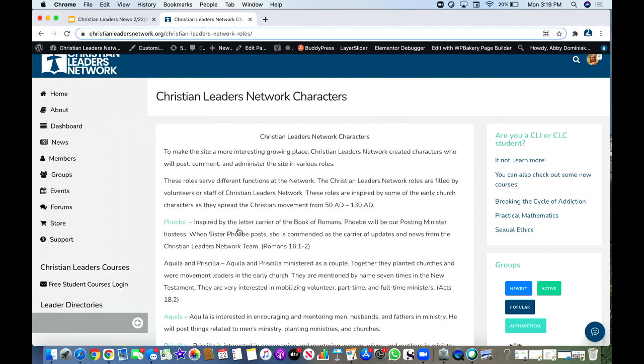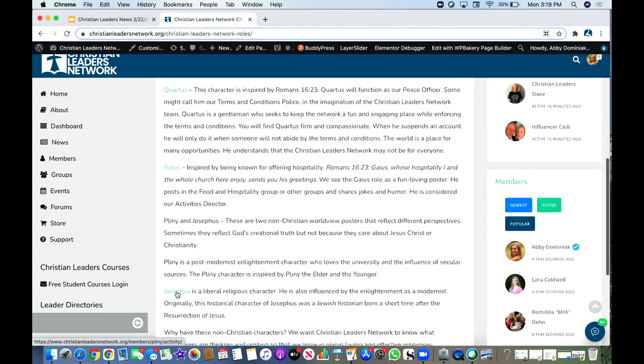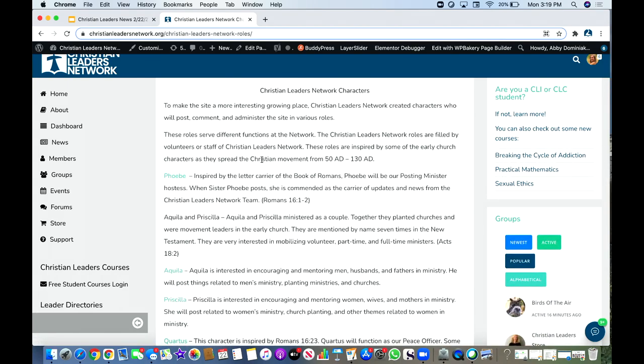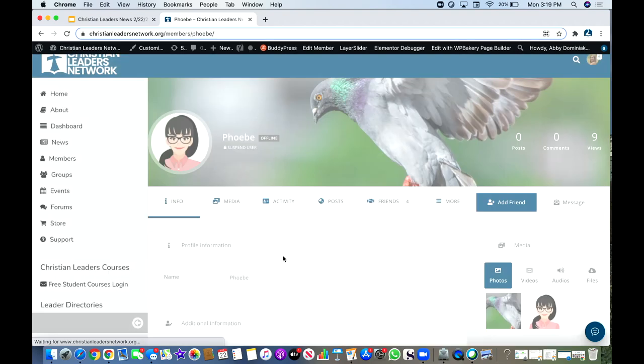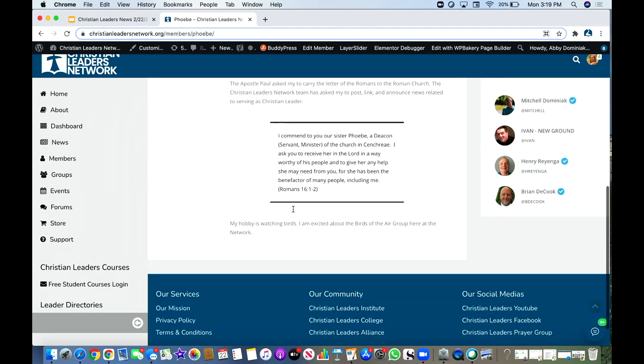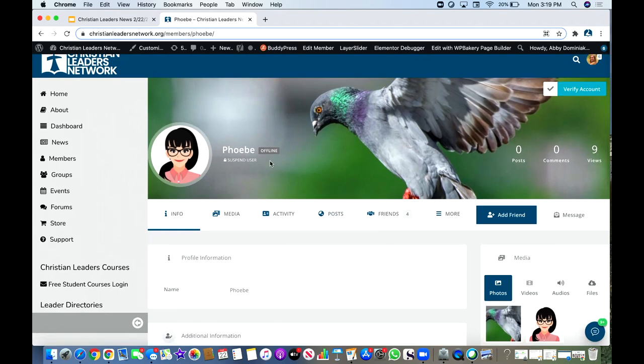We have added these worldview characters: Phoebe, Aquila, Priscilla, Cortus, Gaius, Pliny, and Josephus. These characters are actually going to be moderated by staff who have an account. Let's look at Phoebe on our Christian Leaders Network. Phoebe was a messenger from the Apostle Paul. You can read about her role as a deacon minister, what she served, and her hobbies. Anybody on staff may log in as Phoebe and post news or share various things on the Christian Leaders Network.